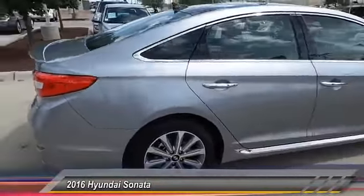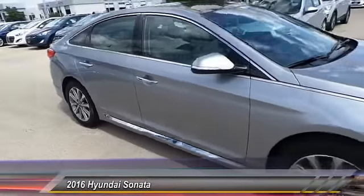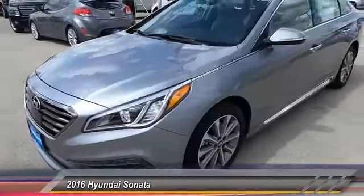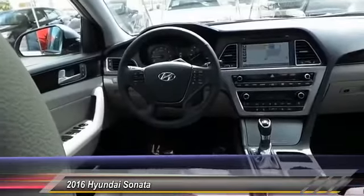Don't forget the exterior corrosion protection — a 14-step roto-dip system that provides unmatched protection for your Sonata. This vehicle has less than 100 miles. Drive away with a great deal on this vehicle. Call or stop in today.